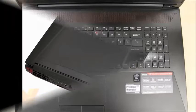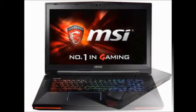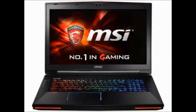It has ports of USB, HDMI, and RJ45 LAN. The battery is a 230W AC adapter with 9-cell capacity.